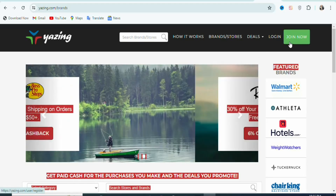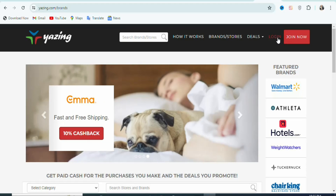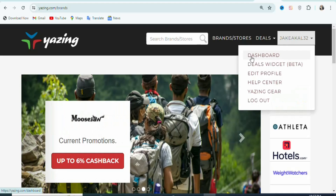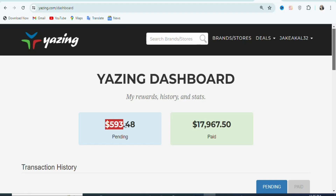To create an account, click right here on Join. Once you click on it, you can create your account. In this case I already have my account, so I just need to click Login. Once you click on login, you are going to see a page like this. Let me show you my dashboard so you can see my earnings. As you can see, this is my dashboard. You can see the amount that is pending and the amount that has been paid. I have $593.48 pending and $17,967.50 has been paid to me. It is a very simple platform where you can get many offers to promote and earn a lot of money.